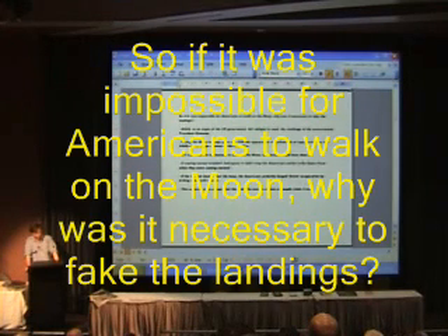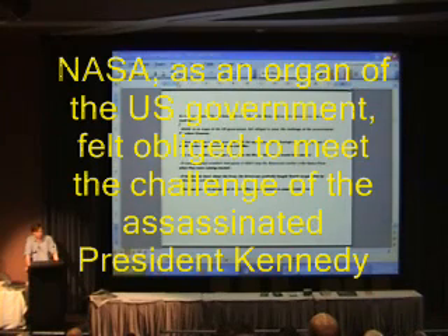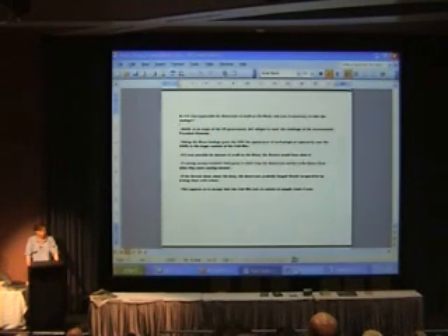So, if it was impossible for Americans to walk on the moon, why was it necessary to fake the landings? Why couldn't they just say it was impossible? Well, the two main arguments offered are that NASA, as an organ of the US government, felt obliged to fulfil the challenge of the assassinated President Kennedy. On top of that, faking the moon landings gave the USA the appearance of technological superiority over the USSR in the larger context of the Cold War. In any case, if it was possible for humans to walk on the moon, the Soviets would have done it. They had a moon landing program too, but they dropped it — which suggests that it was impossible to go.